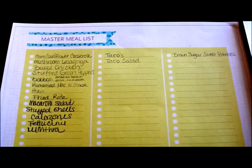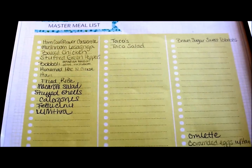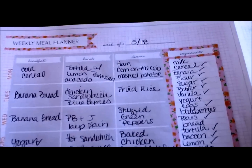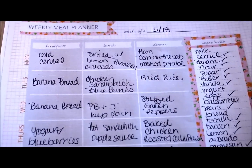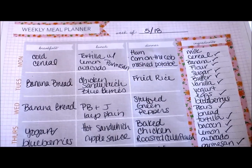I took and made kind of like a master meal list. I just wrote out some of our favorites so that I could create a weekly meal plan, which is what I did right here. So here's my weekly meal planner. I set out the breakfast, lunch, and dinner for the week for all three of us. It would vary a little bit, but pretty much what you see on the paper.